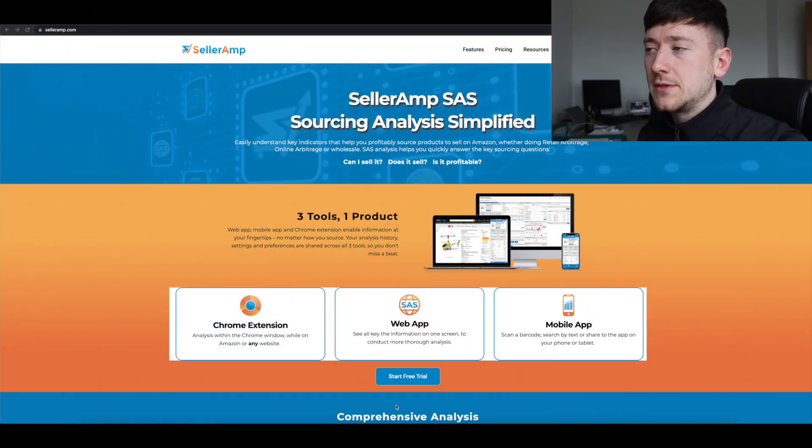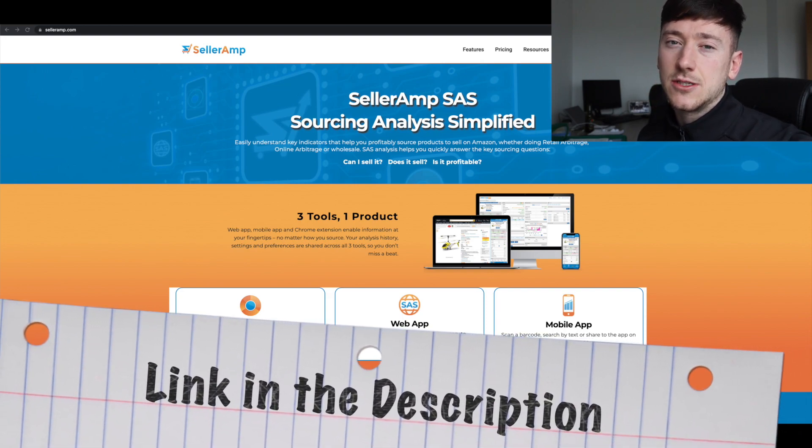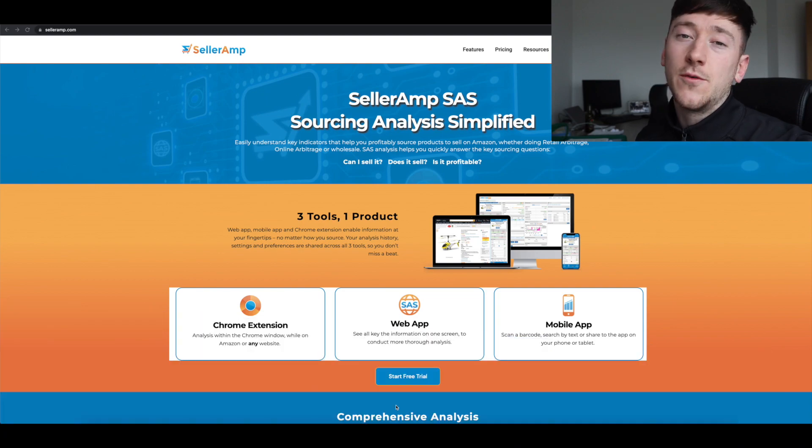Once you've gone through those three things — it's a reputable brand, it's not a seasonal product, and you know what sort of niche it's in — then it's time to go to the computer or your phone and open Seller Amp. If you've just started your Amazon FBA journey you definitely want to sign up to Seller Amp. I'll leave a link down below in the description. It is by far the best product analysis tool on the market, and every Amazon FBA seller uses it — there's a very good reason for that.